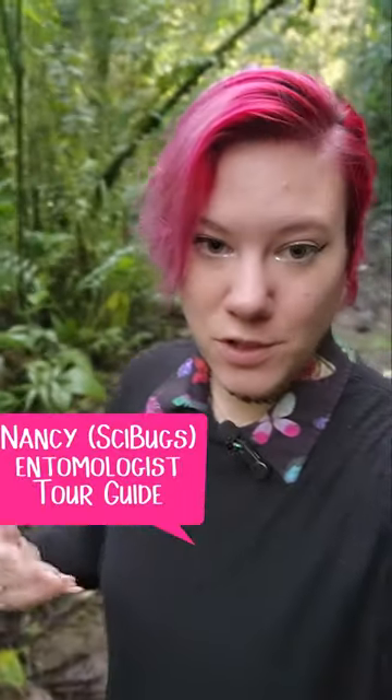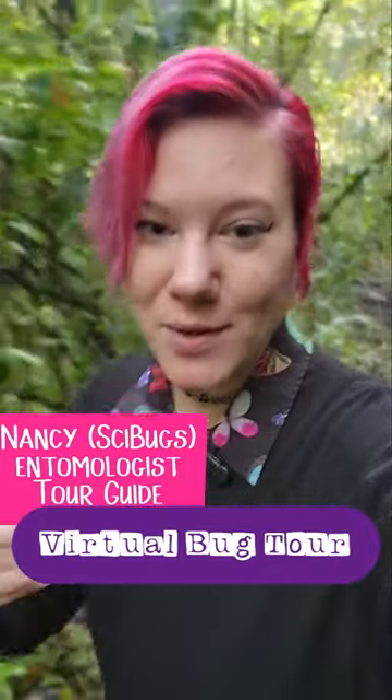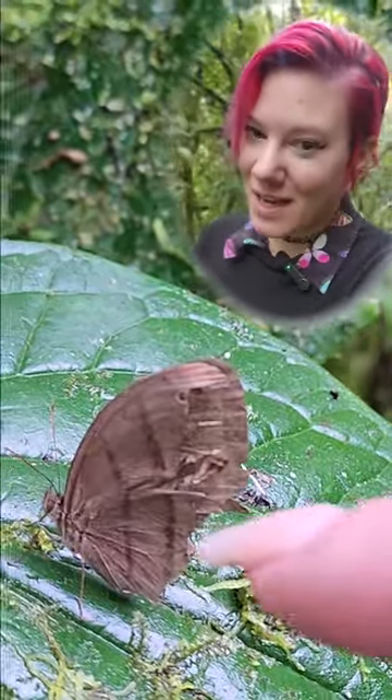Hello bug friends, welcome back to our virtual bug tour here at the El Septimo Paraíso Eco Lodge in the heart of the cloud forest in Ecuador.